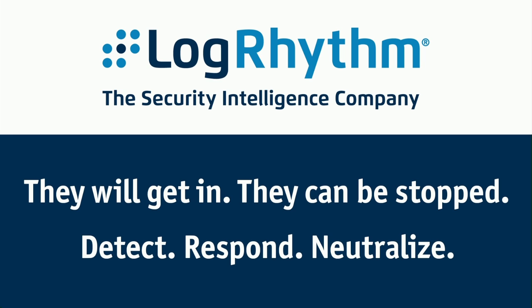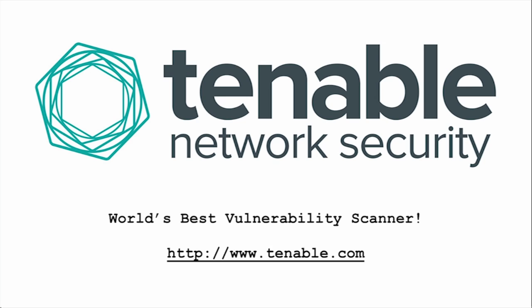Tenable Network Security, creators of Nessus, the world's best vulnerability scanner. Jumpstart your security program today and evaluate Security Center CV, the continuous monitoring solution. For more information, visit them on the web at tenable.com.